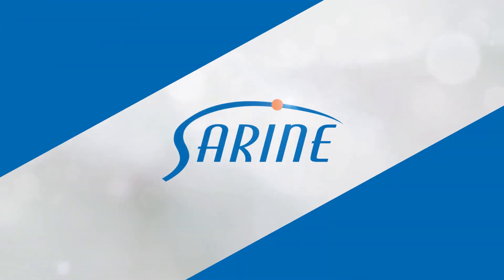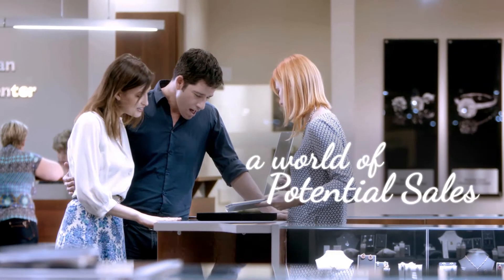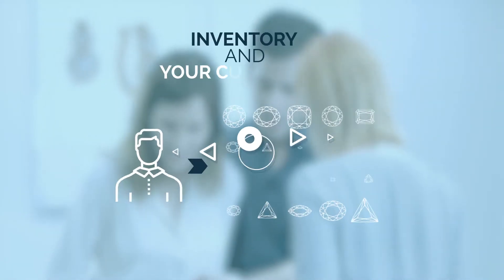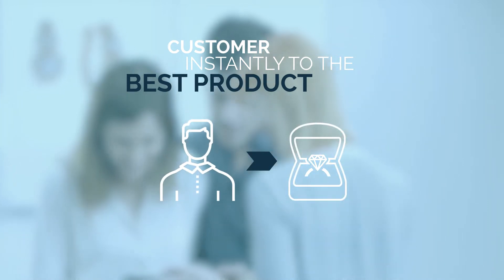For diamond traders and retailers, your diamonds and gemstones are a world of potential sales just waiting for the right buyer. So how can you connect your inventory and your customers, and how can you connect the customer instantly to the best product?